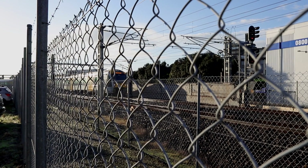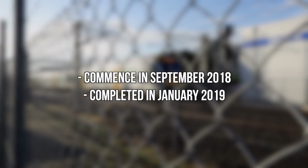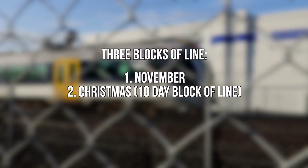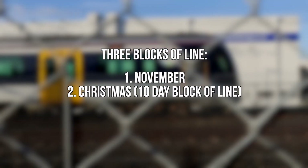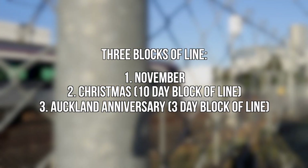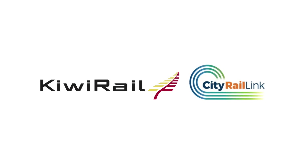The work is expected to commence in September and run through to the end of January 2019, with three blocks of line: one in November, a 10-day block of line at Christmas where the bulk of the works will be completed, and a 3-day Auckland Anniversary Weekend block.